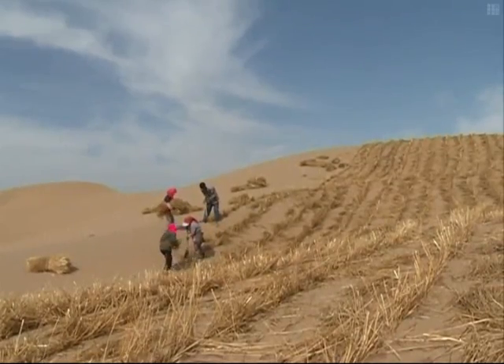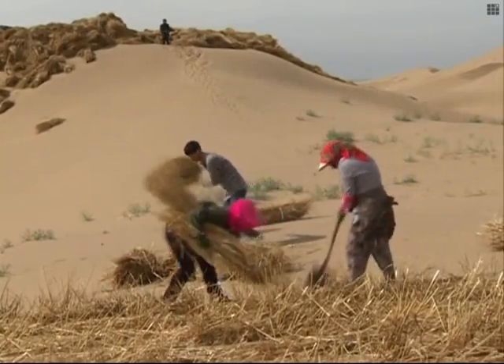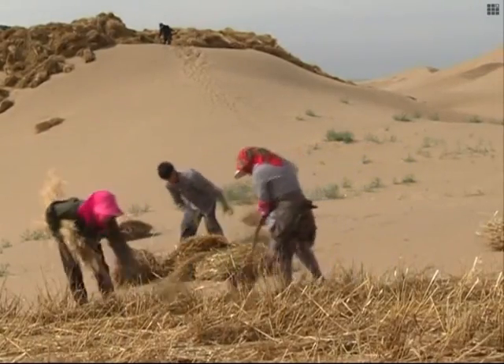The checkerboard method has also helped local farmers boost their incomes. Each day, the local farmers employed can fix over 1,000 checkerboards per pair. Workers are usually paid 0.25 yuan for each, so they can each make about 250 yuan a day.